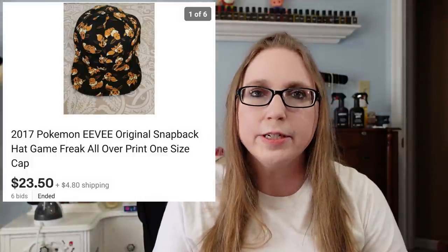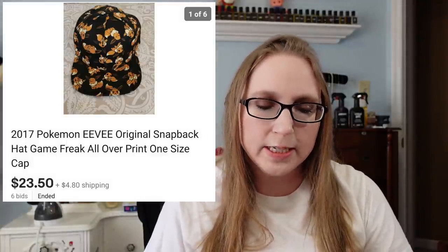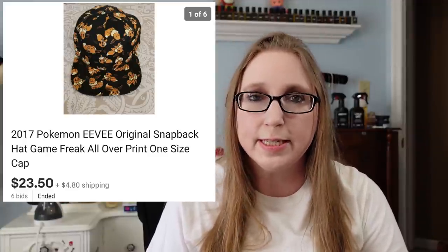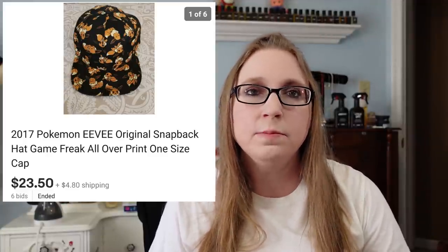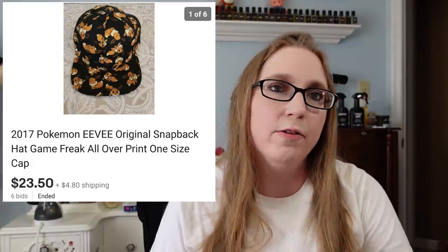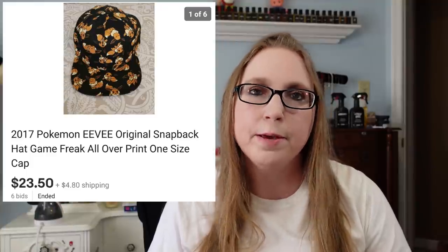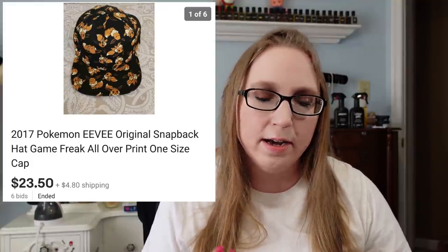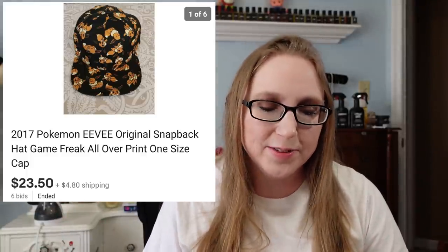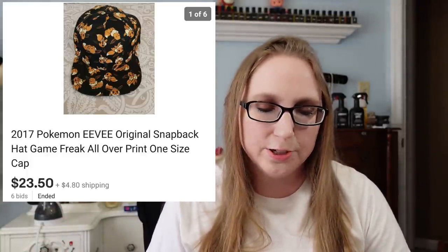I sold that Pokemon Eevee hat. I recently purchased it at Goodwill for $1.99 and sold it for $23.50. I put it up on auction because I did not see any other of this exact style of hat listed. Pokemon is definitely something that's really hot right now, so I just had to grab that.